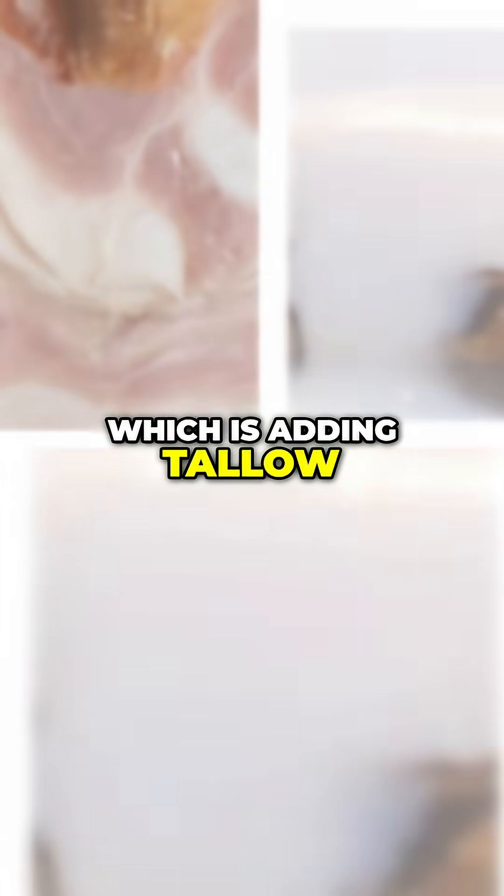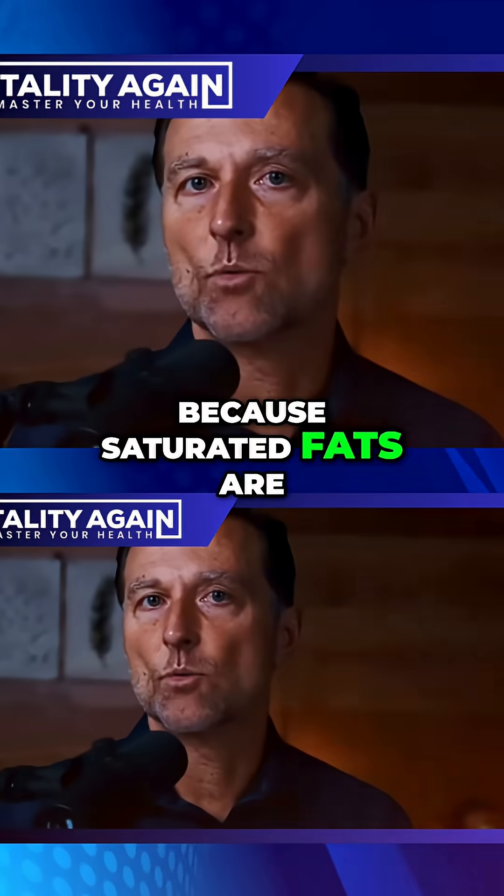I already mentioned one thing, which is adding tallow, coconut oil, or butter, because saturated fats are more stable.